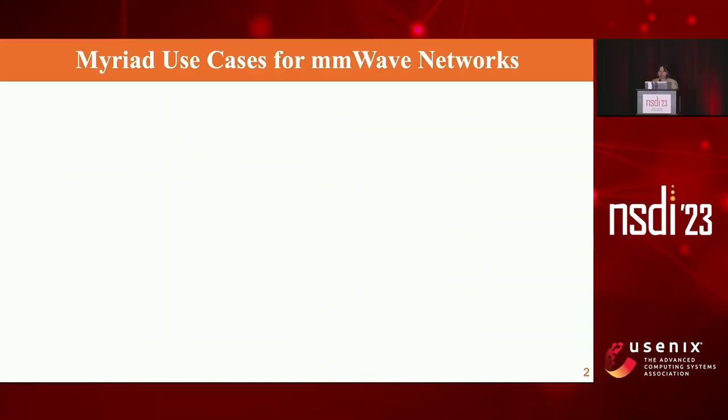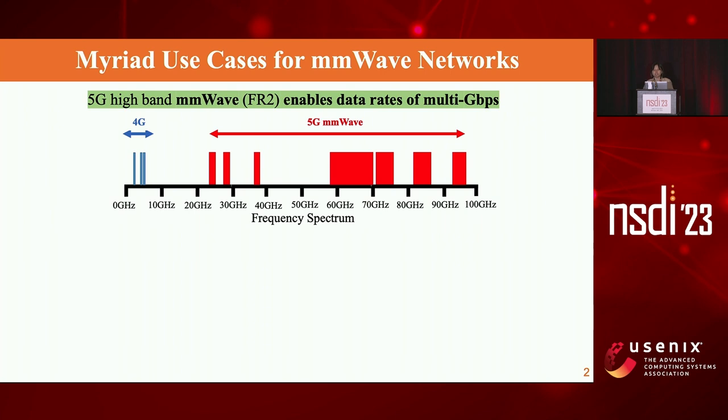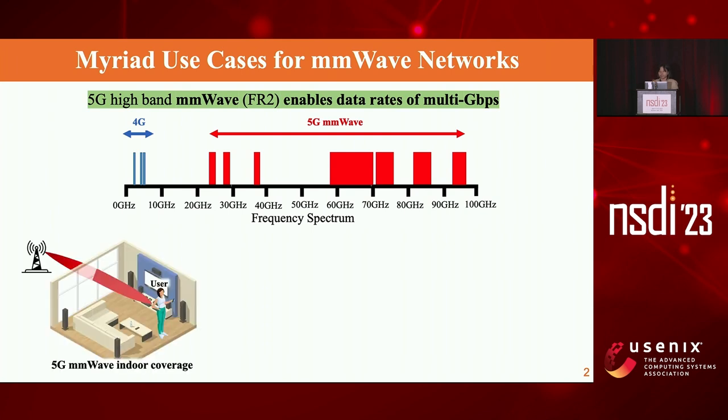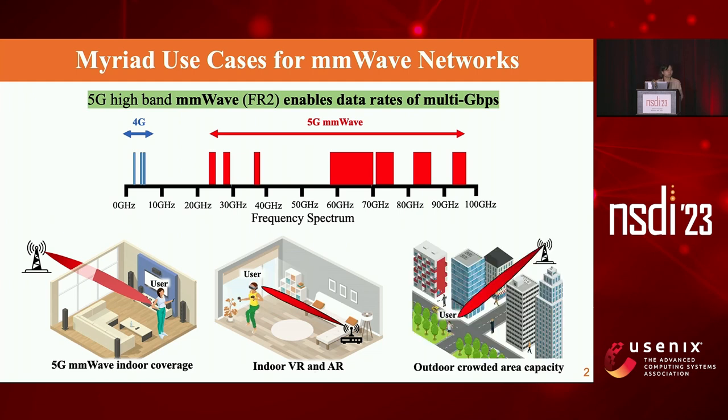As bandwidth requirements of wireless applications grow, people have turned their attention to next generation 5G, which started to utilize millimeter wave technology. Millimeter wave generally refers to 24 to 100 gigahertz, a frequency range that offers a huge amount of bandwidth compared to the low band signal used for current 4G LTE. Due to the abundance of spectrum available at millimeter wave, 5G download speed can reach 10 gigabits per second — up to 100 times faster than 4G — enabling non-disruptive video streaming, 4K VR and AR, and services for outdoor crowded areas.